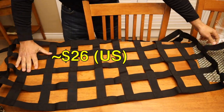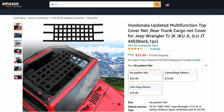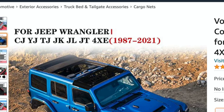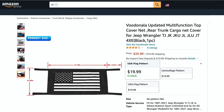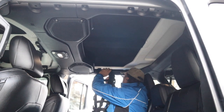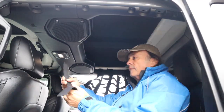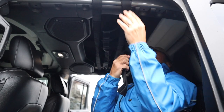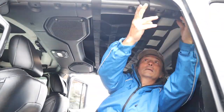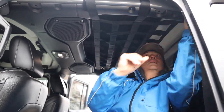Coming in at around $26 US is this multi-function top cover net. This can be used in the following Jeep models, and here you can see the dimensions of the net. If you like, you can get it in camo or with the American flag for the patriotic ones out there, and those last two cost even less. I like this net because it gives you a little bit more room along the sides, and I can mount it between the roll bars in the back so when I'm sleeping in the Jeep with the camping platform, I can have access to items stored up above.